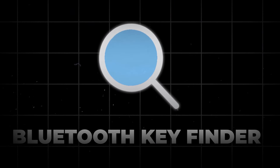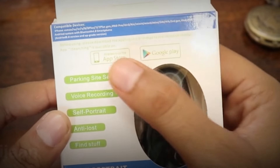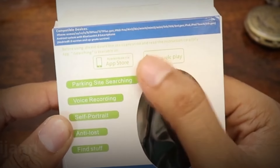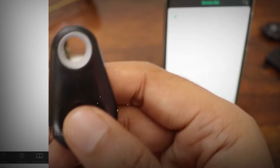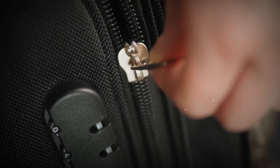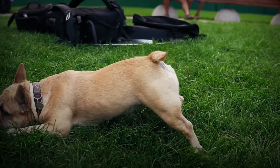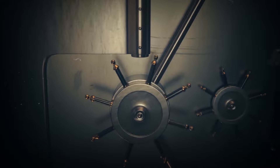Are you constantly losing your keys? The Bluetooth Key Finder is here to save the day. Simply attach this compact device to your key ring, pair it with your smartphone, and there it is — lost keys are a thing of the past. But it's not just for keys. Clip it onto anything valuable: your wallet, backpack, or even your pet's collar. This versatile finder, priced at a mere $20, is the small investment that safeguards your belongings and keeps your sanity intact.